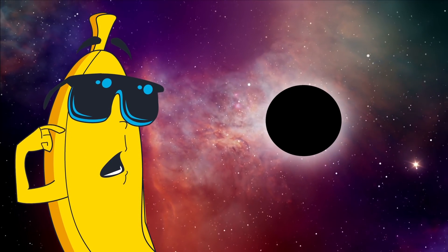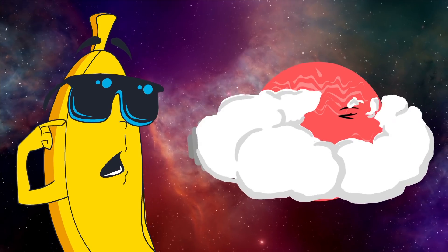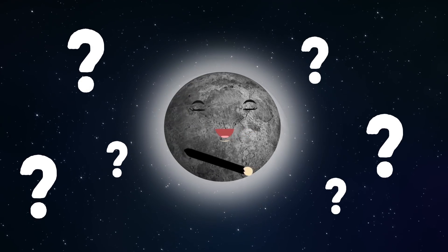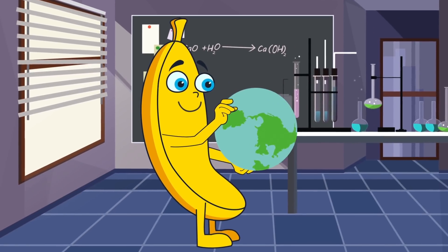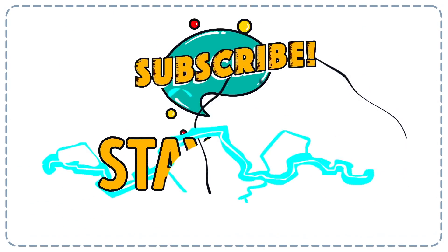Our solar system is a truly unique place. Among all the discovered star systems, we have not found a planet whose size would be comparable to Mercury's in a similar orbit. Perhaps in the distant past, one of the smallest and darkest planets in the solar system really was a giant planet. If so, what does the future hold for Mercury? To stay up to date with the latest news from the world of science, push the like button and subscribe to the Smart Bananas channel.